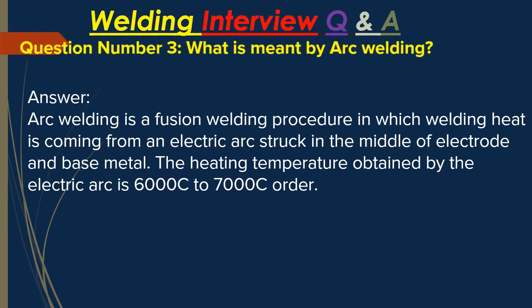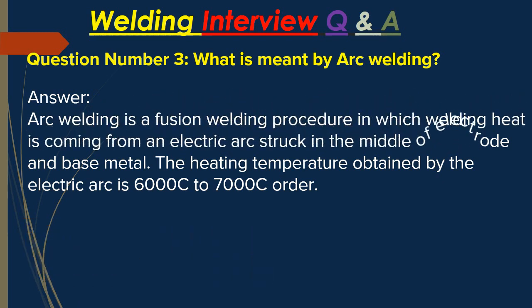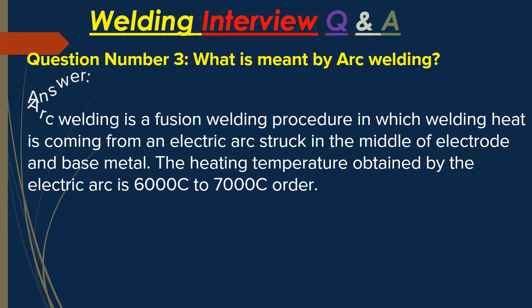Question number three: what is meant by arc welding? Answer: Arc welding is a fusion welding procedure in which the welding heat comes from an electric arc struck between the electrode and the base metal. The heating temperature obtained by the electric arc is six thousand to seven thousand six hundred degrees Celsius.